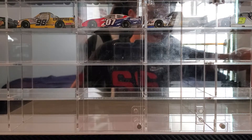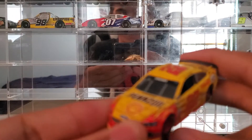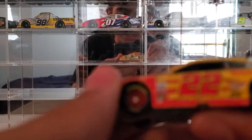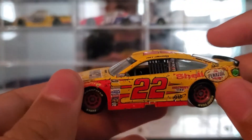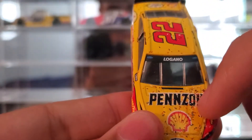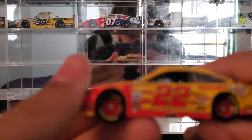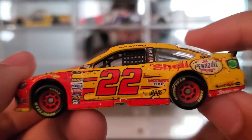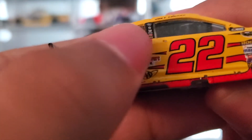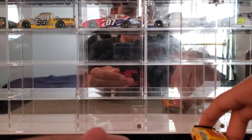Starting off at number 5 is Joey Logano's 2015 Daytona 500 win. The reason this puts it at the very last spot is because it doesn't have that much confetti on it. There's a little bit on the hood, a little bit on the roof, a little bit on the deck lid, a little bit on this side, and none on that side — just like a strand of confetti. So, not much, and that's going to put that at number 5.